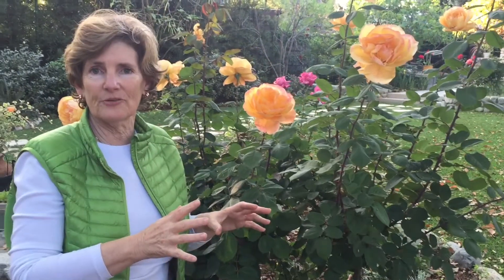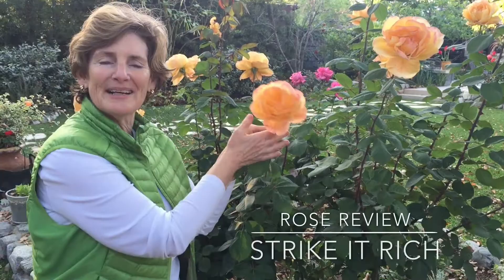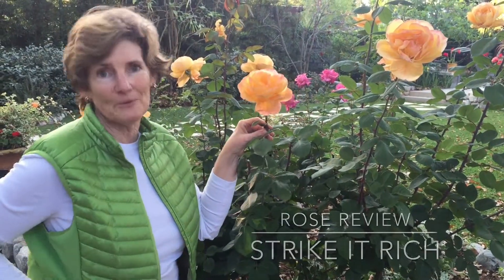It's fun because I planted it near the house so I can see it when I'm in the kitchen. I always want to see my flowers from inside the house, so I was very purposeful in planting this right by a window. Thanks for listening to my review of Strike It Rich — it's a great rose.